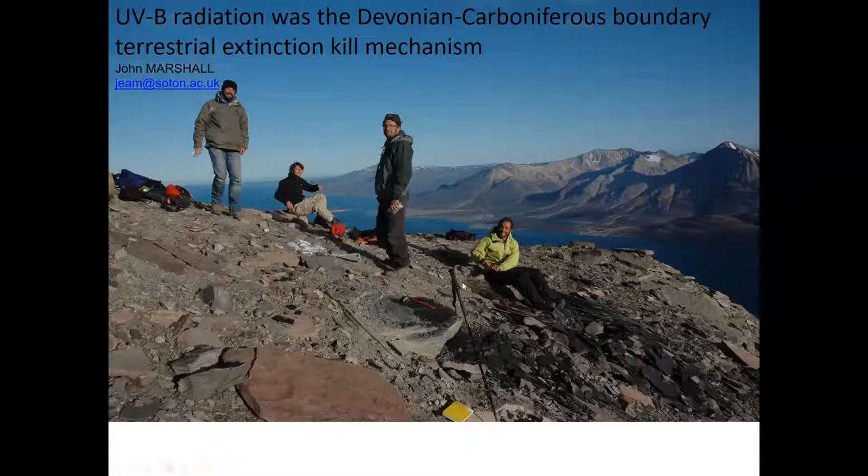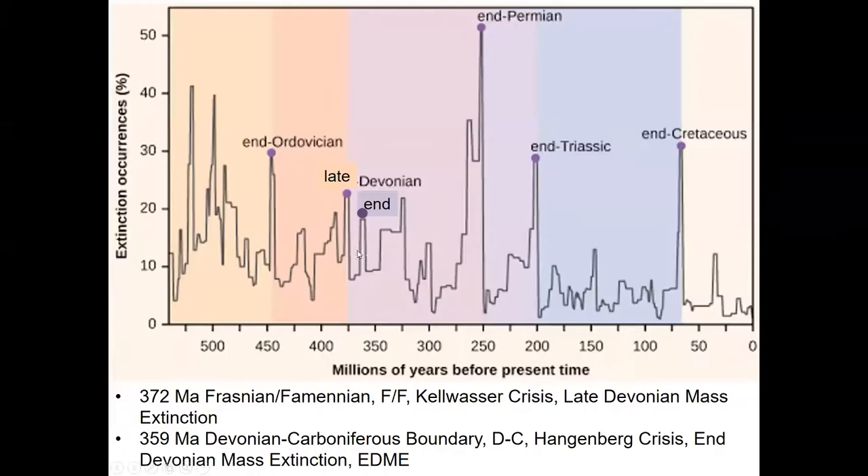We're standing on the Devonian-Carboniferous boundary — it's always at the top of a mountain — with two fish workers and two students from Southampton who were helping with logistics. You can see the Gallic hand there.